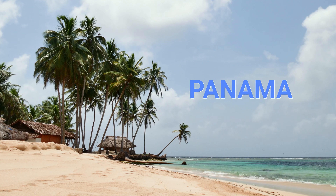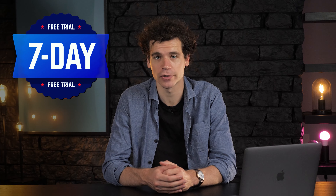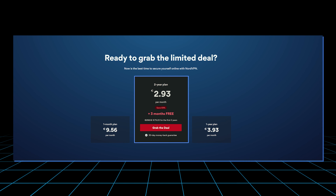Located in the privacy-friendly jurisdiction of Panama, NordVPN also has a no-logs policy. You do have to enter your email to register, though — so that's a minus for privacy. But NordVPN has a seven-day trial for Android, so if you're not sure, you have seven days to decide. Plus, its pricing is quite cheap, especially if you go long-term.